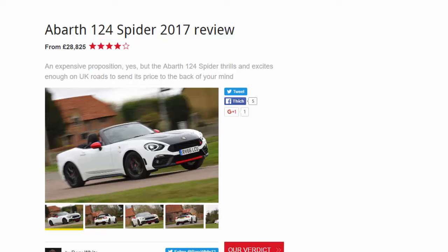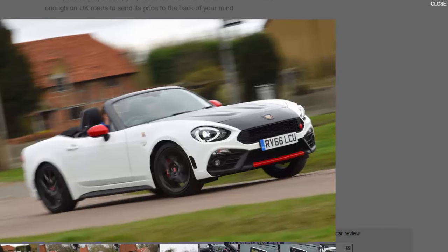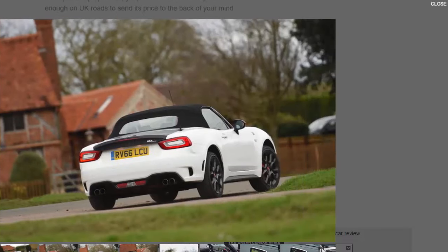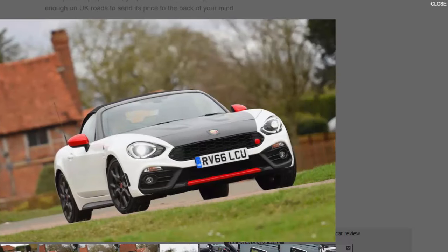What is it? Carlo Abarth might just be smiling up there somewhere, and Martini almost certainly will be down here. After a long list of fairly forgettable cars wearing the sporting Abarth badge in recent years, along comes one that has the recipe for potential success — the Abarth 124 Spider.